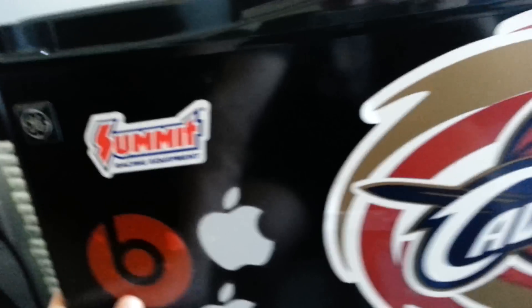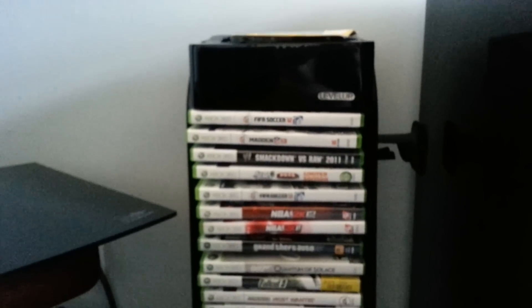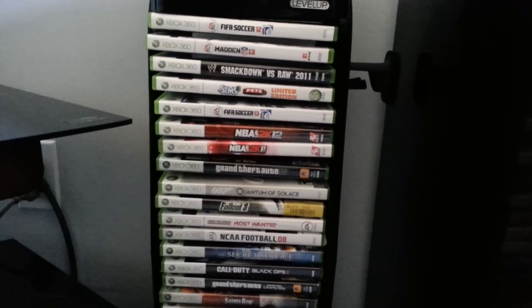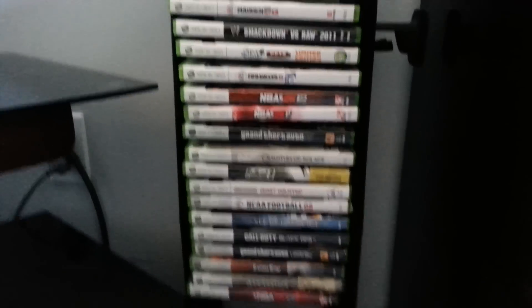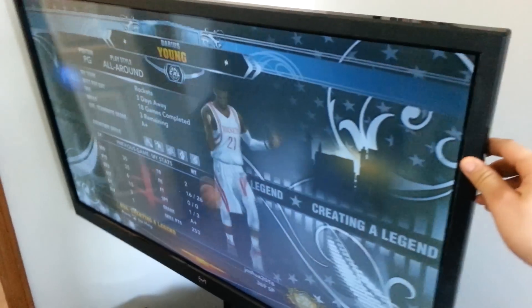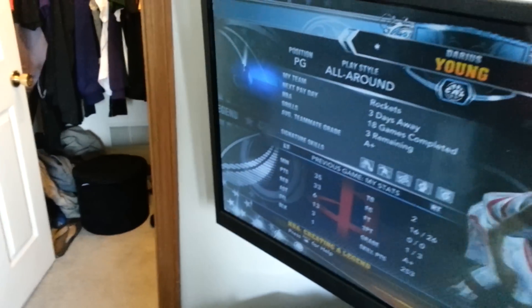So here is my gaming setup. Right here I've got all my games: FIFA, Sims 3, Madden 13, all the 2Ks, Grand Theft Auto, Black Ops, and Assassin's Creed. Right here is my TV — I'm playing 2K13, My Player mode. The good thing about this TV is it's on a swivel, so when I want to watch TV over there I just turn it, and when I don't want to sit in my chair I turn it back.